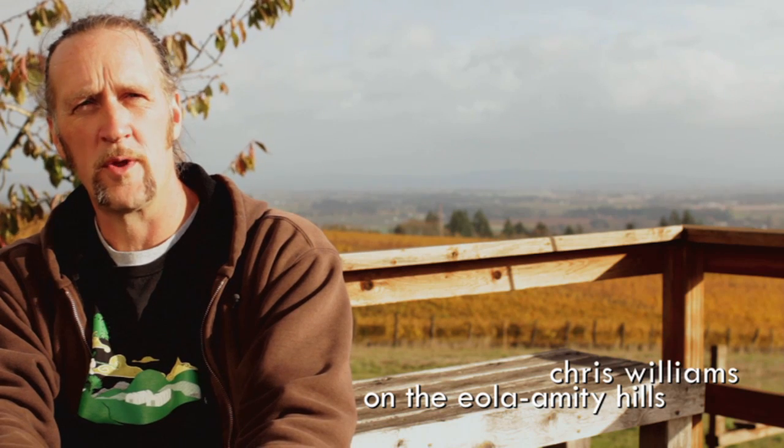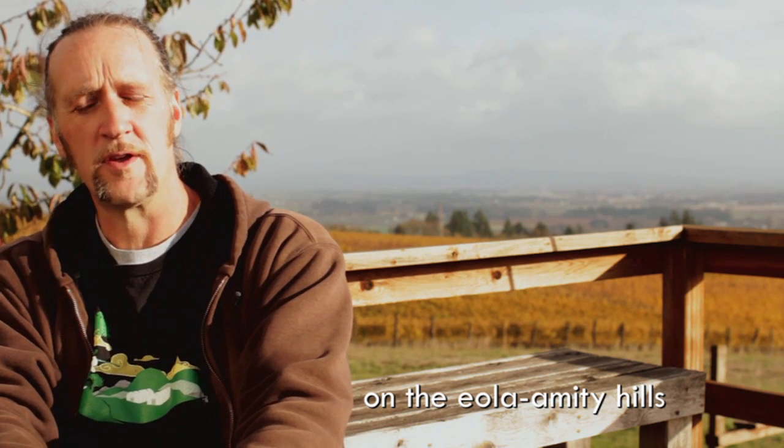Eola-Amity is one of the closest areas to the Van Duzer, so that wind effect that I was talking about — even here in the vineyard, we will generally get it fairly early, earlier than most other areas of the valley. So we start to cool off at an earlier time, which helps keep our acids a little more in check.